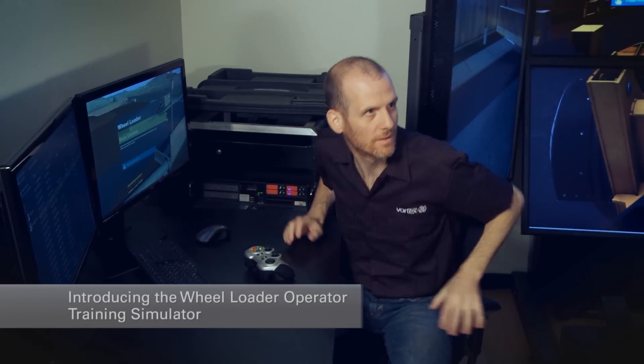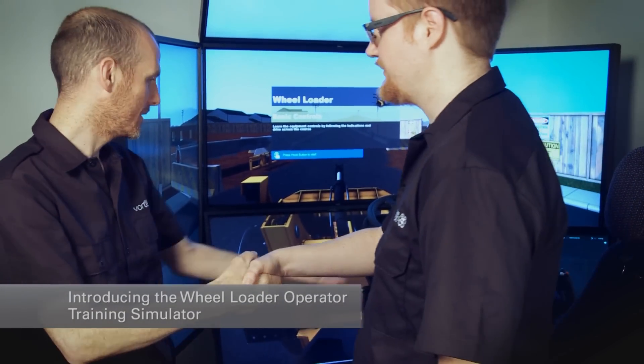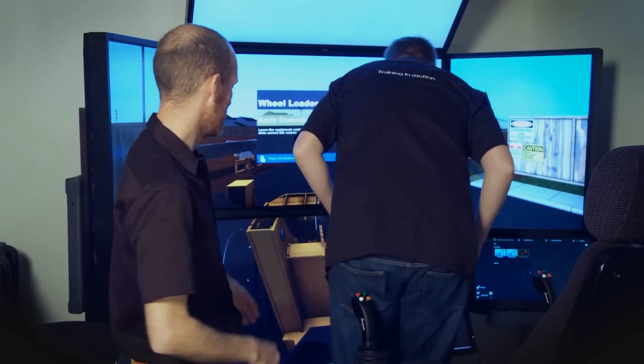Introducing the Wheel Loader Operator Training Simulator, part of the Vortex Training Solution Suite for construction cranes and heavy equipment.